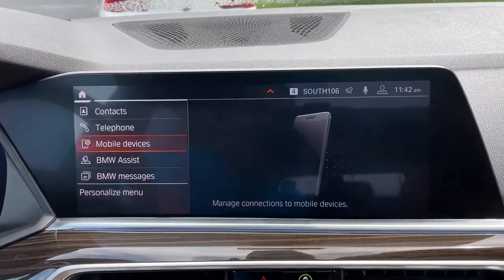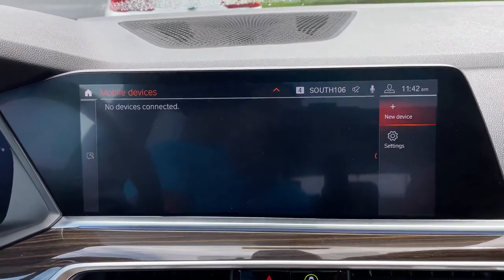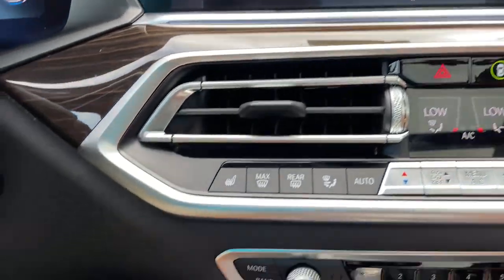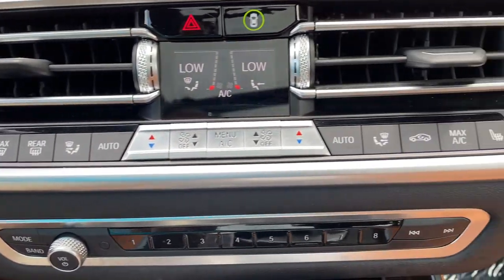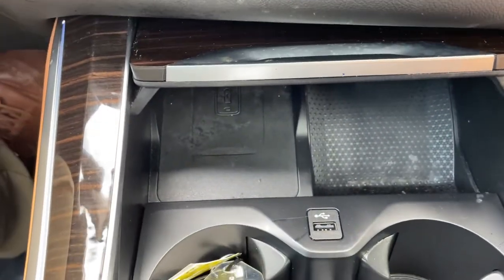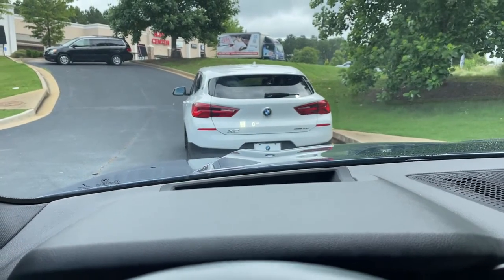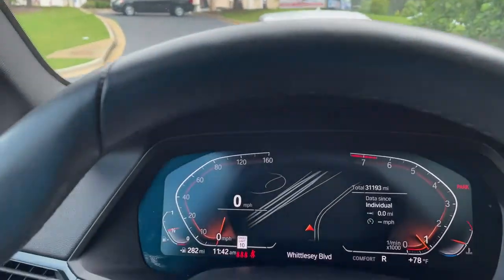We do have Apple CarPlay, as long as the technology is available. Heated seats among our AC unit buttons here. Wireless charging tray there. We do have our shifter and our iDrive knob. Then we also have a head-up display showing our speed limit on the windshield and turn-by-turn directions when your navigation is active.